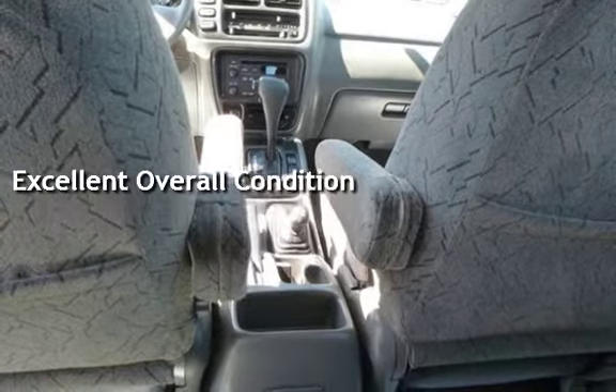Key features include cruise control, power steering, power door locks, and power windows.